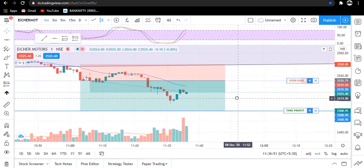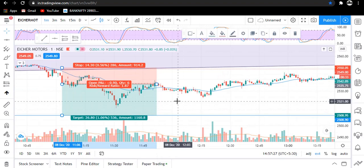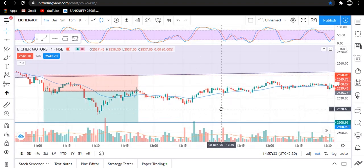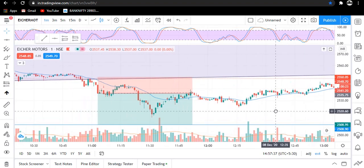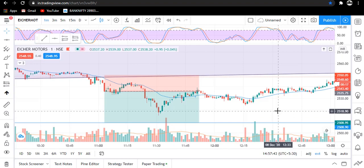Traders, you can see that our trailing stop loss was triggered, which was at our cost price. So traders, we have not booked any profit or loss today — today's trade was a no profit, no loss trade.